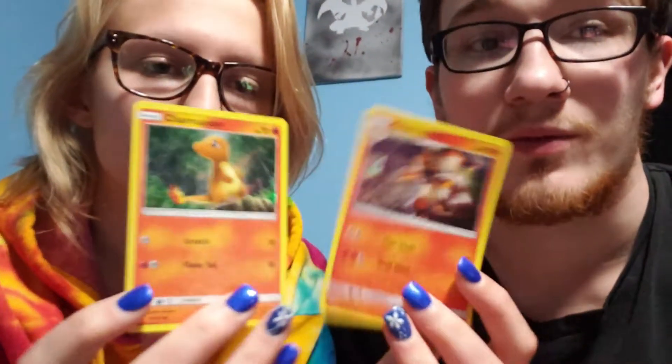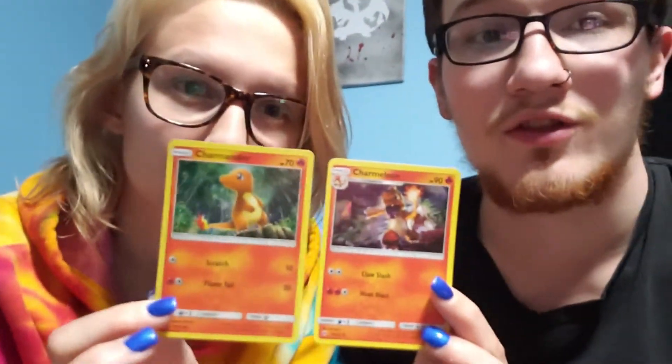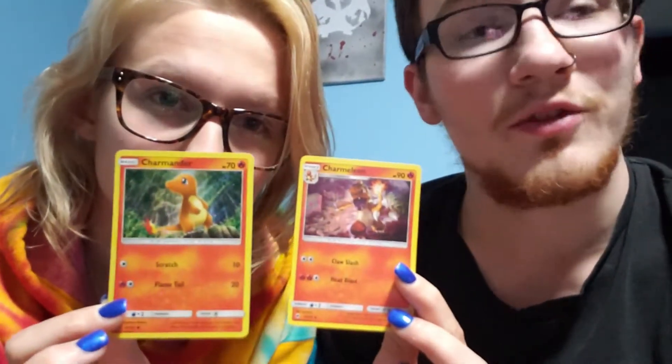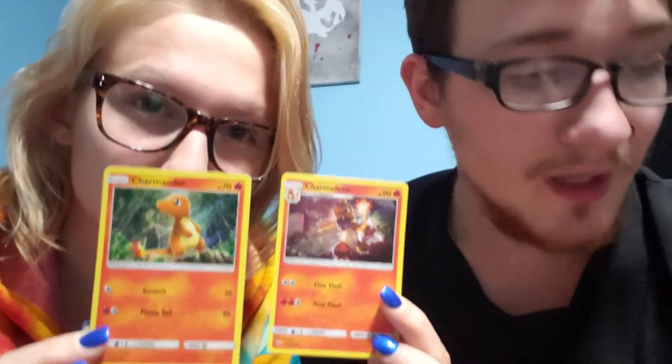Now there were two other cards. Jamie, if you want to show them — both of them. So there are two other cards that came in this premium collection: as you can see, Charmander and Charmeleon, both fire type, which is pretty cool.